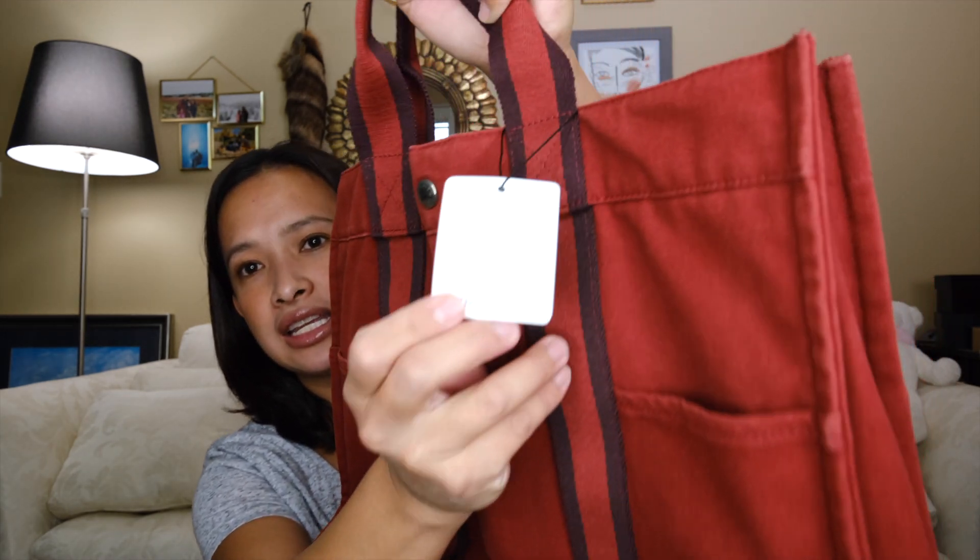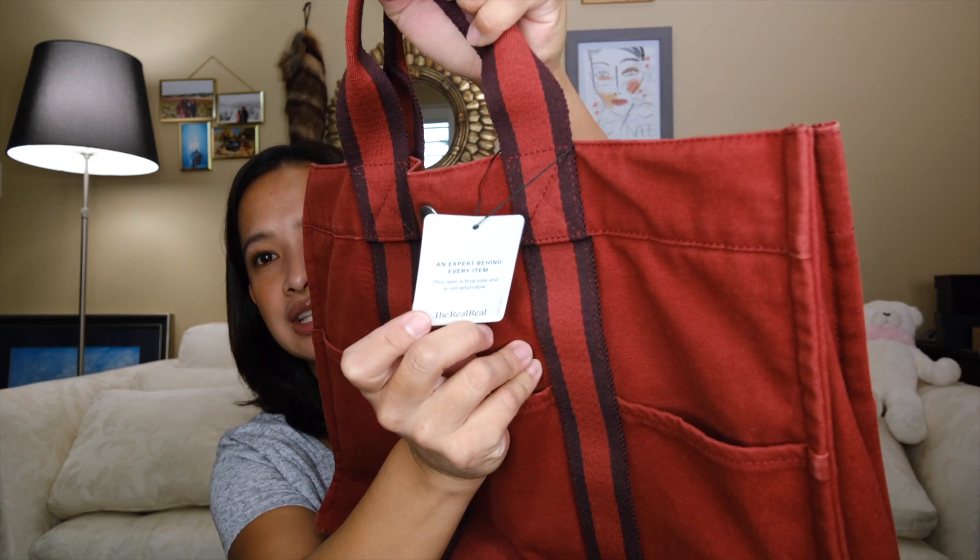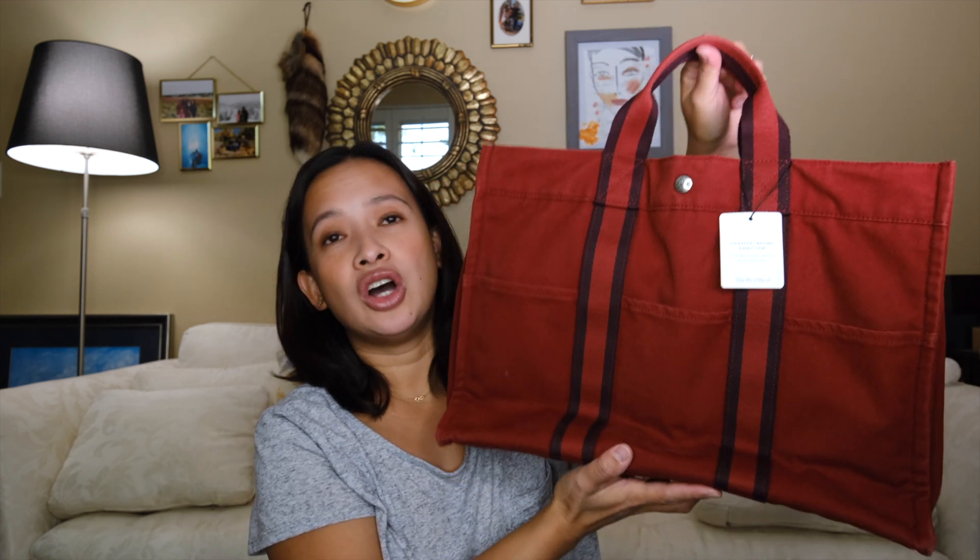As you can see, the RealReal tag is still in here so you can see I purchased it there, and this is indeed a Hermès bag. Not all Hermès are leather, as you know, and this is one of them.